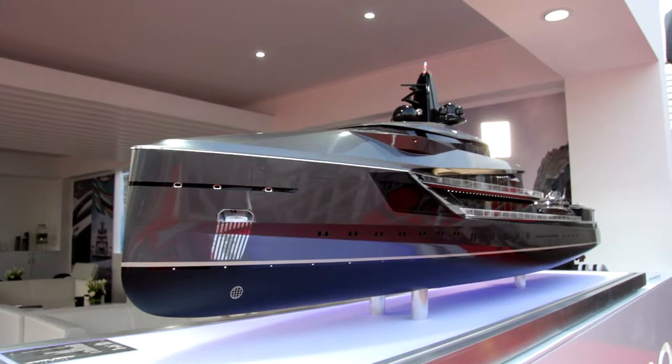We are at the Dubai Boat Show at the Oshiko stand. We unveiled this week Project SQL — it's our latest design. It's an explorer vessel, 105 meters in length. We chose Dubai to showcase our latest project because Dubai has always been a point of reference in the yachting industry.